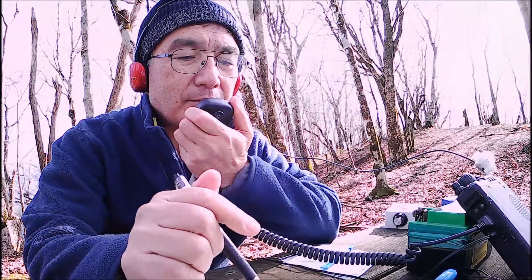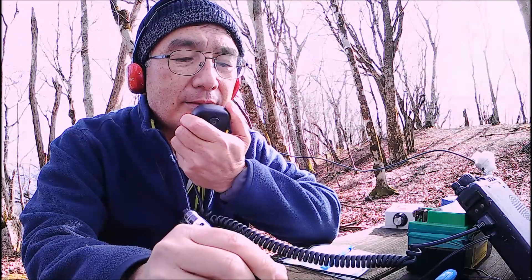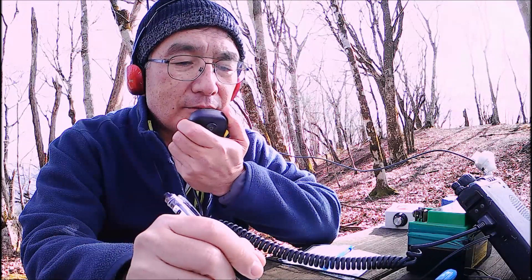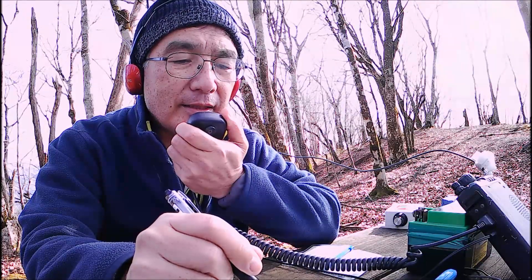CQ, CQ on 6 meter band. This is Juliet Golf 1 Golf Papa Yankee — JG1GPY Portable 1, Kanagawa Prefecture, Yamakita Town. Kongen Yama summit, elevation 1019 meters, SOTA reference JAKN 012.